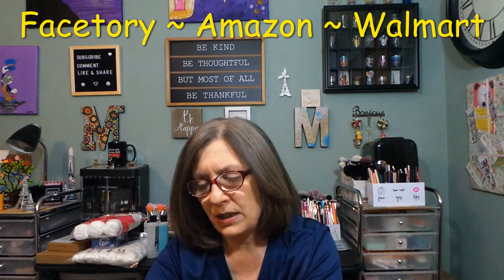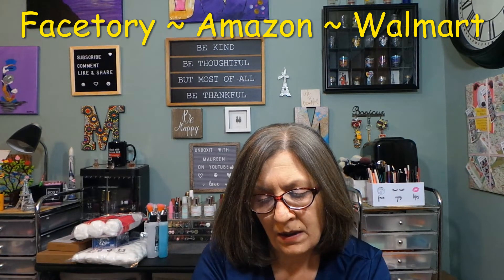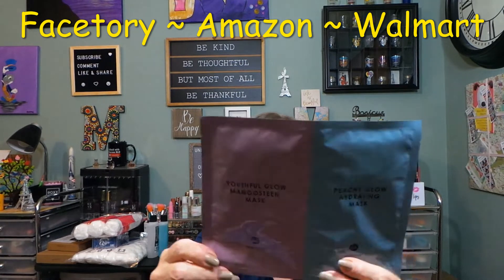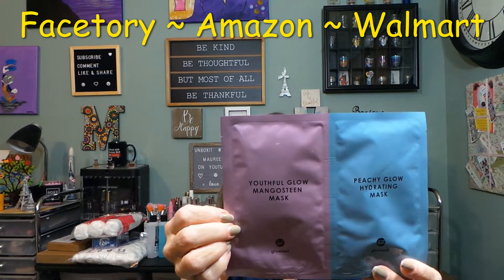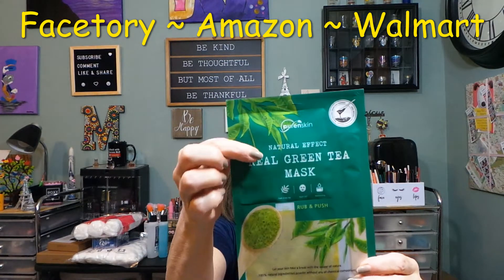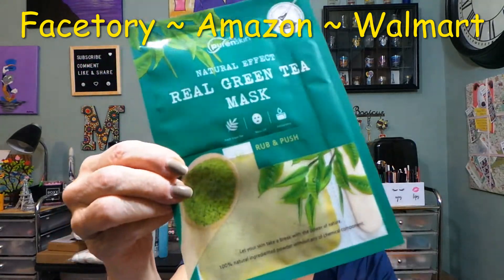Next is a mask from — I think it says 'Glowiest'? I'm not totally sure of the brand name. This is a mangosteen mask for youthful glow, and there's also a peachy glow hydrating mask, so you get two from that brand. Then there's one from Pure in Skin — a Natural Effect Real Green Tea Mask that's a rub-and-brush type. It's a two-part mask and comes with a little stick applicator. You can see the powder in it.